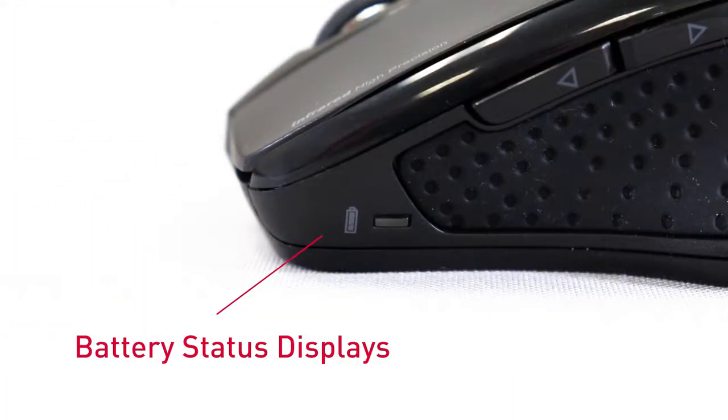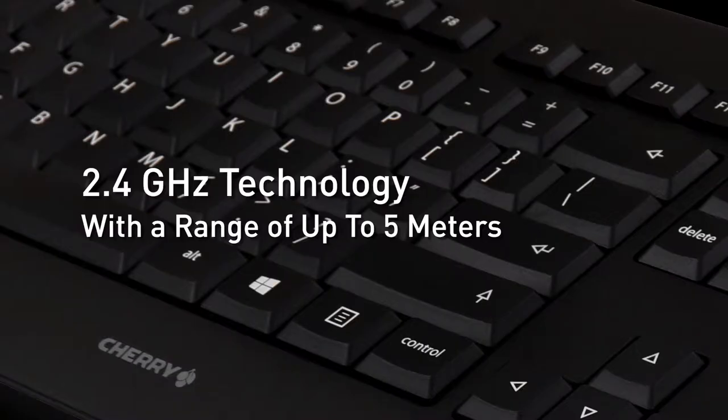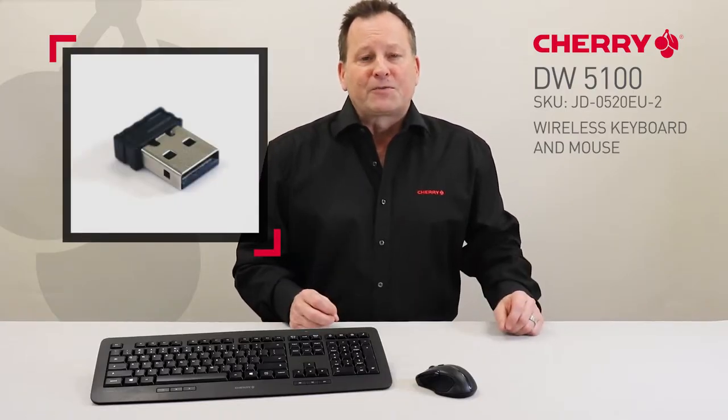Both the keyboard and mouse feature battery status displays, 2.4 GHz technology with a range of up to 5 meters, and a nano-USB receiver, which is also ideal for permanent use with laptops.